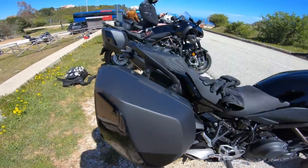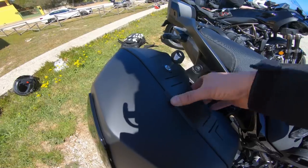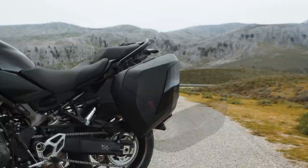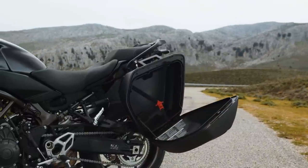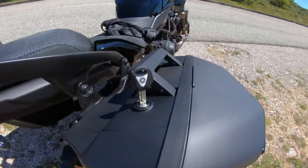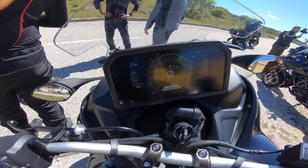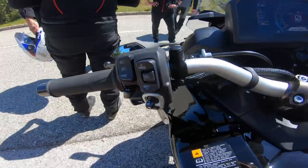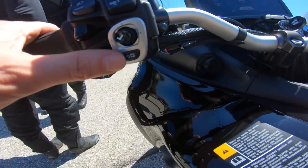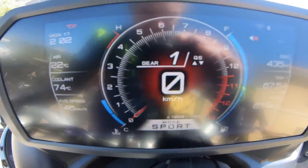Die Koffer sind übrigens auch überarbeitet worden. Es ist ein One-Key-System – mit einem Schlüssel könnt ihr auch den Koffer aufmachen. Ihr braucht nicht extra Schlüssel für die Koffer. Sehr vernünftig. Das Cockpit will ich euch nochmal kurz zeigen – ein paar Funktionen. Das sind hier die beiden Knöpfe, mit denen man das bedient. Das ist ein Jog-Dial, vier Richtungen, und das ist ein Zurück-Button. Super intuitiv – man muss sich überhaupt nicht erstmal großartig reinarbeiten. Das geht irgendwie von alleine.